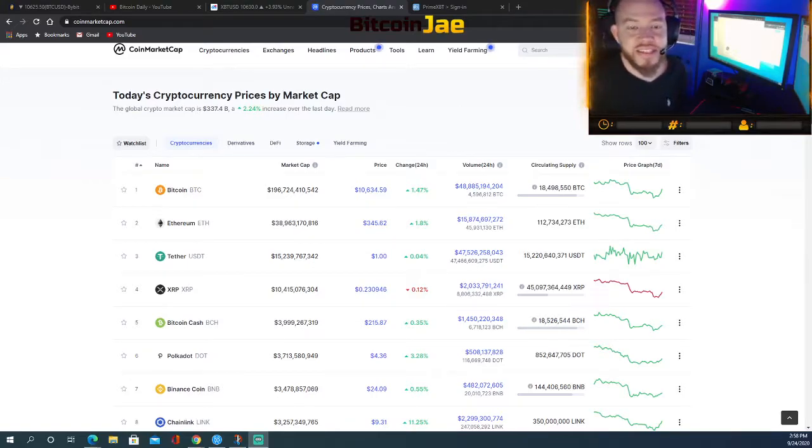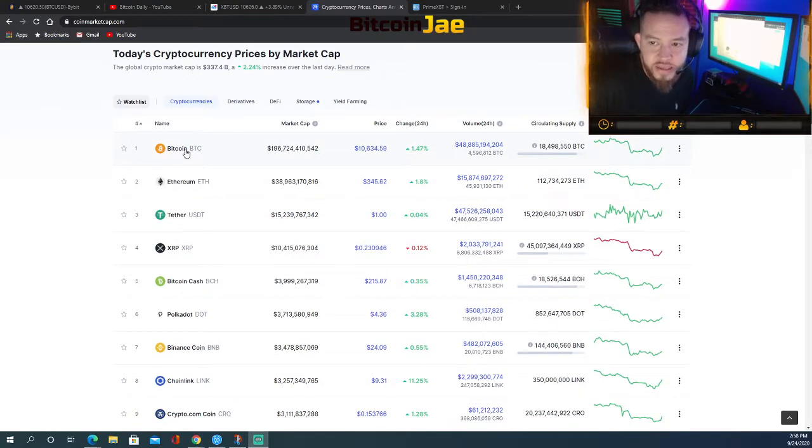Welcome back to Bitcoin Daily. Today we're doing a quick five-minute market analysis. There's been a lot of movement today and yesterday. Bitcoin is up about one and a half percent today, up to the ten thousand six hundred range. Ethereum is up almost two percent, back to the three forty-five range.